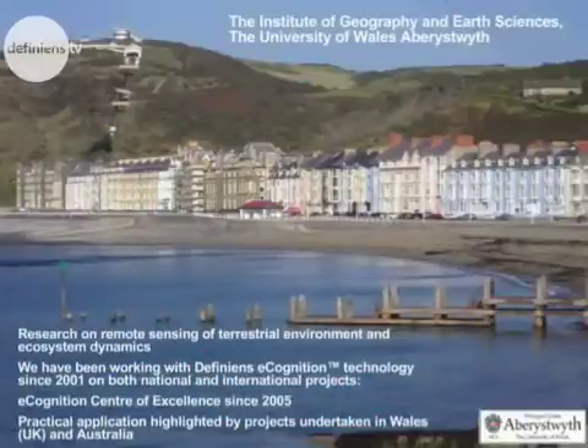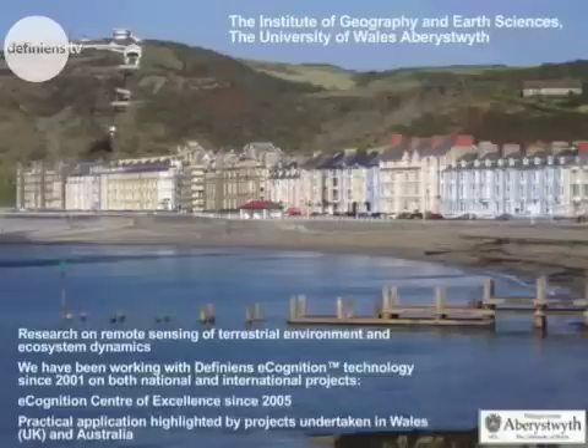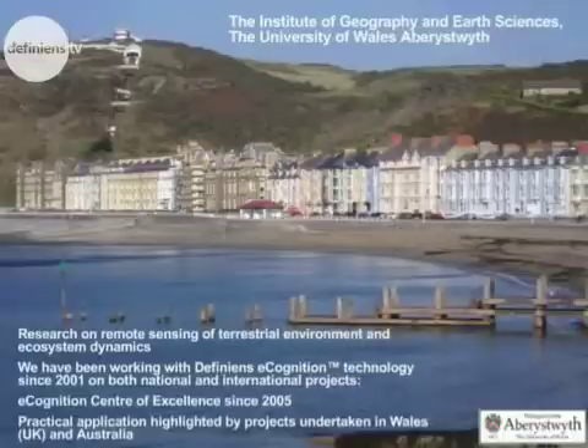The Institute of Geography and Earth Sciences at the University of Wales Aberystwyth has undertaken research on remote sensing of terrestrial environment and ecosystem dynamics for some time. We've been working with DFINI and eCognition technologies since 2001 on both national and international projects, and we've been an eCognition centre of excellence since 2005. We have practical applications highlighted by our projects undertaken in both Wales and Australia, which we would like to show you.